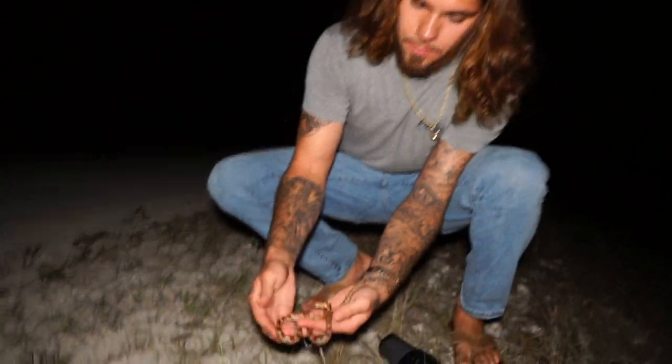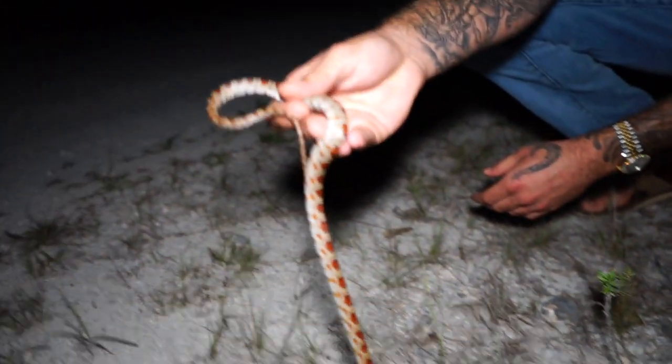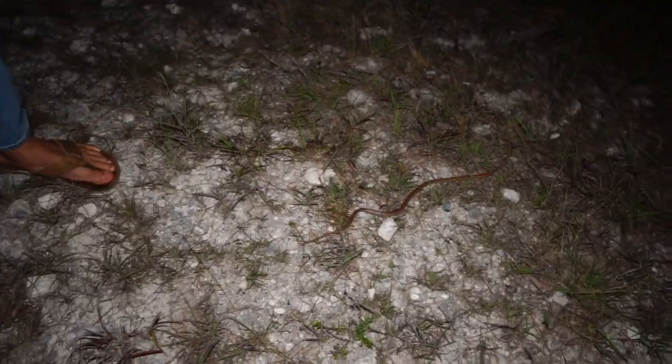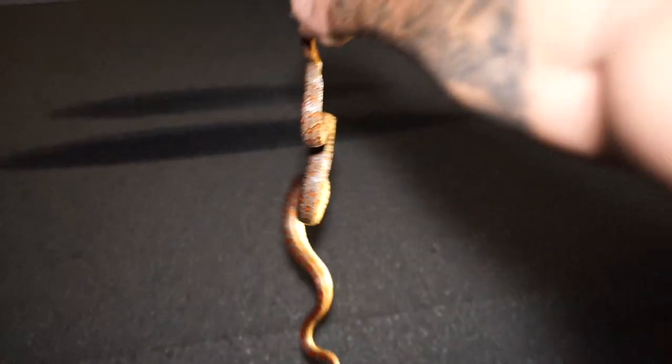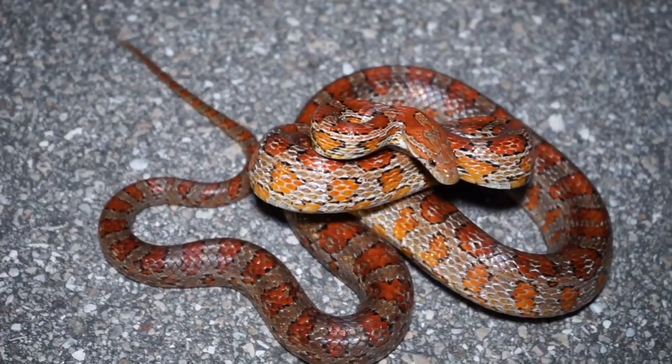He probably will bite. That's a corn snake right there. We're going to get this guy off the road and keep hunting. He's probably out looking for small frogs, rats, lizards, things like that. Look at him — look at the colors on him. Look how long he is next to my shoe. That is a nice, beautiful corn snake.